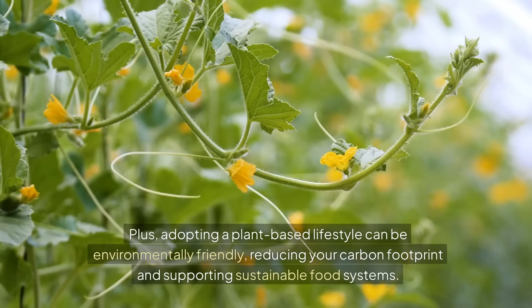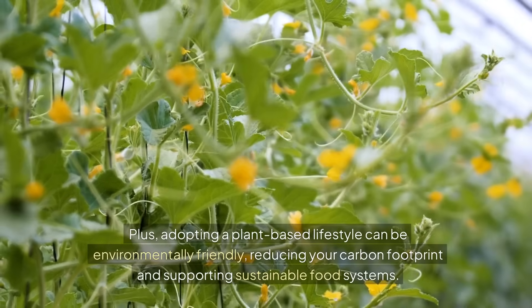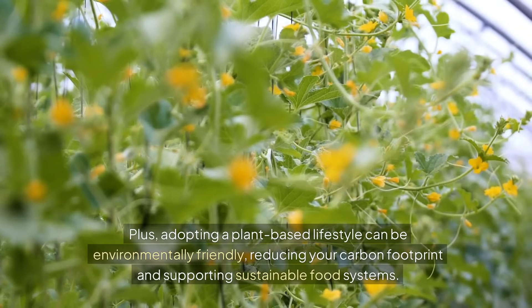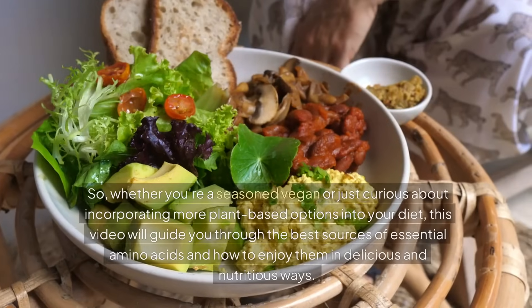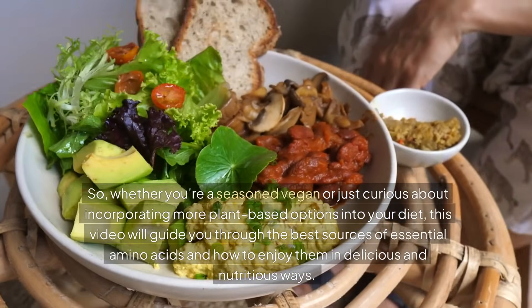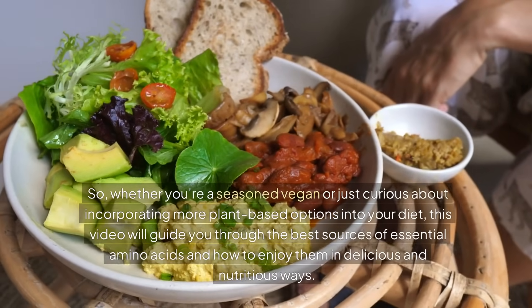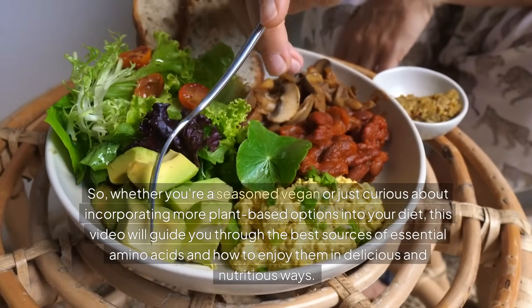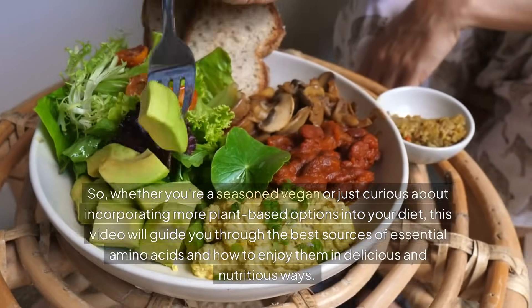Plus, adopting a plant-based lifestyle can be environmentally friendly, reducing your carbon footprint and supporting sustainable food systems. Whether you're a seasoned vegan or just curious about incorporating more plant-based options into your diet, this video will guide you through the best sources of essential amino acids and how to enjoy them in delicious and nutritious ways. Stay tuned!